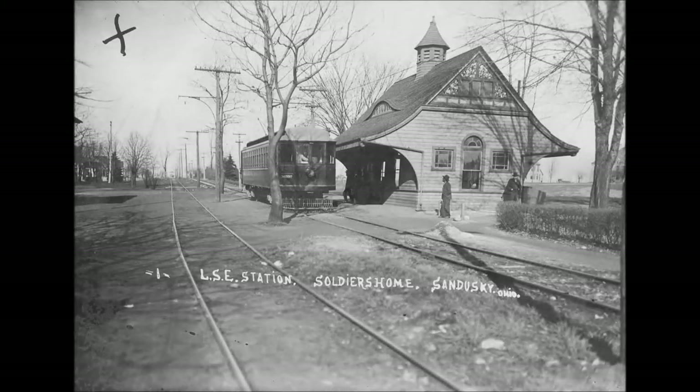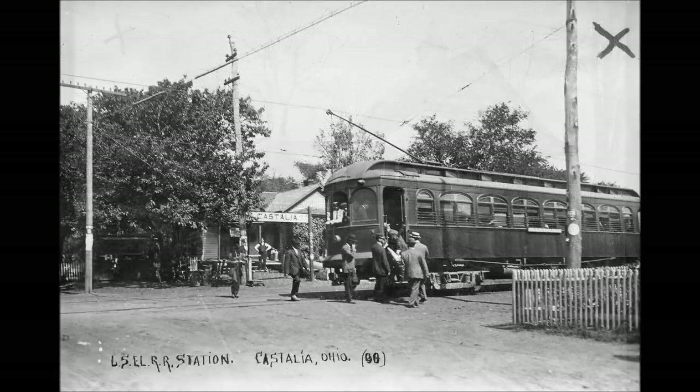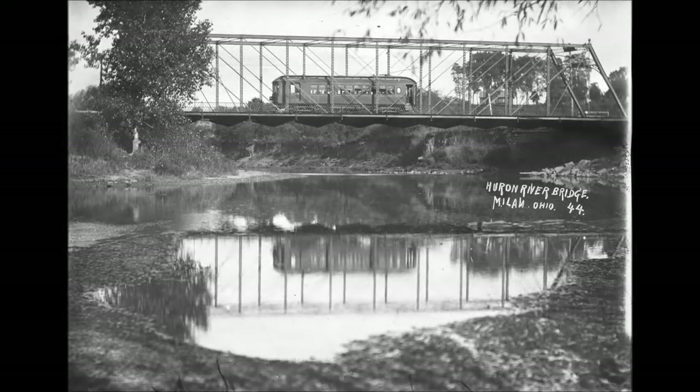Car number 405 was out of service for quite a number of years and was certainly out of service at abandonment. The raised trolley would indicate it was in service at the time the photograph was taken, but at the time of abandonment it was not in service.